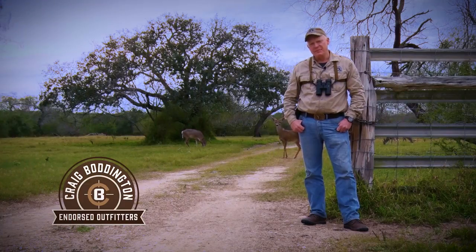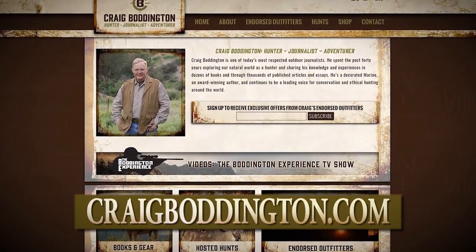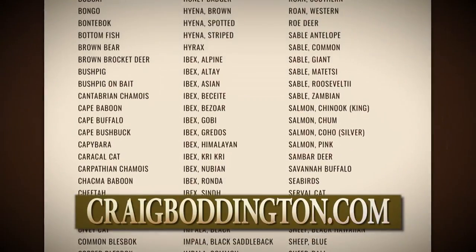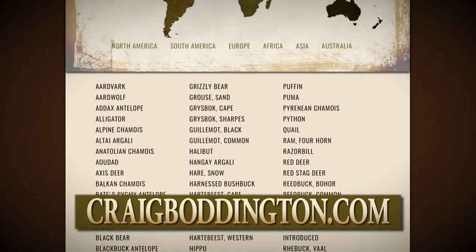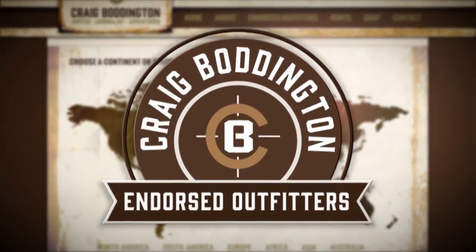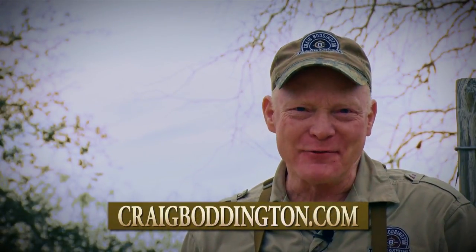When you go on an outfitted hunt, you're betting more than just your hard-earned cash. You're betting your vacation time, your safety, and your hunting dreams. You've got to get it right. There's a lot of ways to find a good outfitter, but a simple way is to go on my website, craigboddington.com, and take a look at our Craig Boddington Endorsed Outfitter Program. You hook up directly with the outfitter. It's based on 40 years of hunting experience worldwide. My program's a group of outfitters that I believe in, and they believe in me.